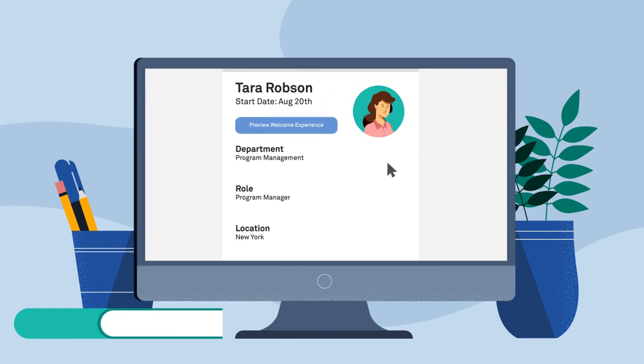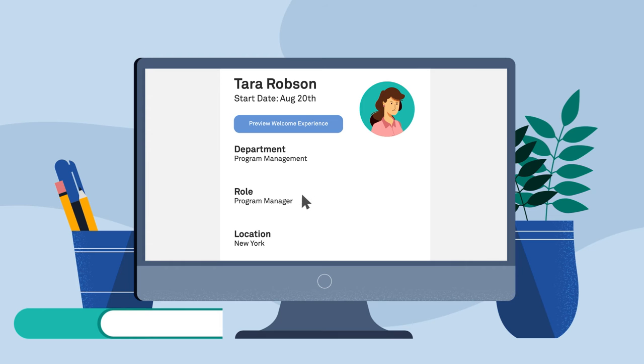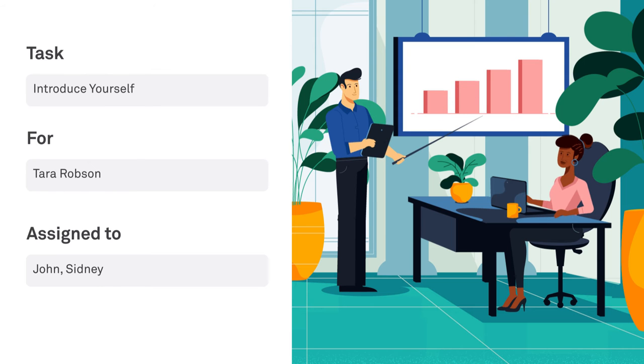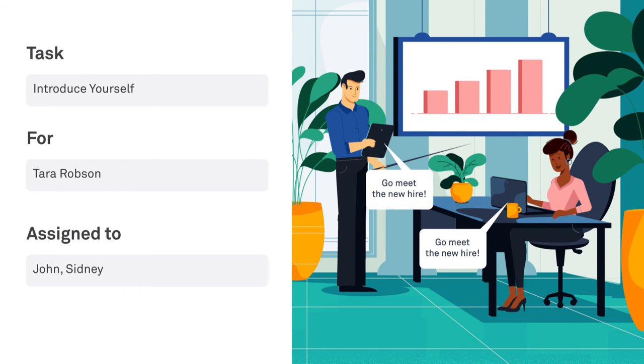Get personal by customizing each new hire's onboarding plan based on their department, role, and location. Keep your team accountable with automated task management so everyone knows what to do and when to do it.